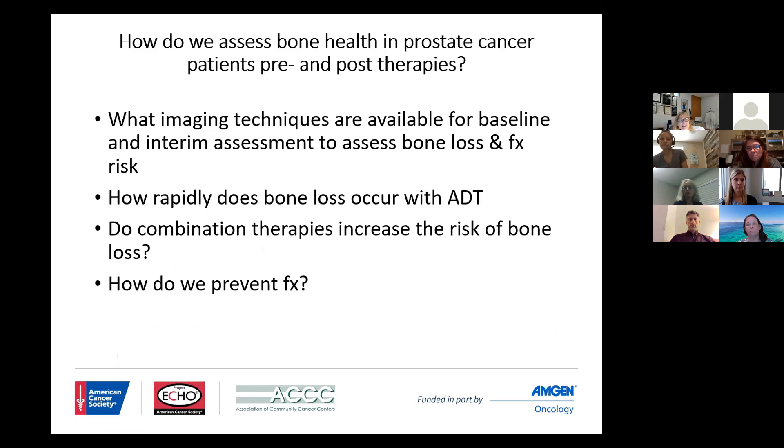In assessing bone health, particularly in these patients, we have been negligent in terms of doing the pre-treatment assessment as opposed to the post-treatment assessment. What I'd like to do today is review — and I'm open to suggestions — what are the best imaging techniques to really assess baseline and interim follow-up in patients who may be sustaining bone loss or may be at high risk for fracture.